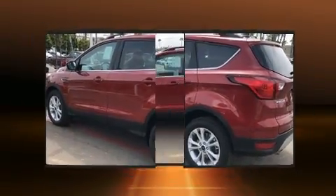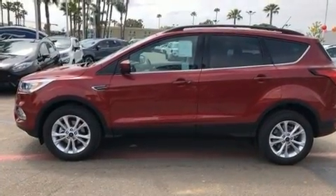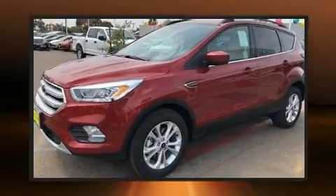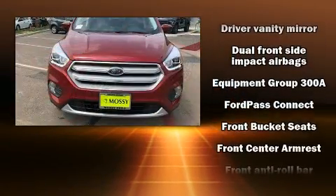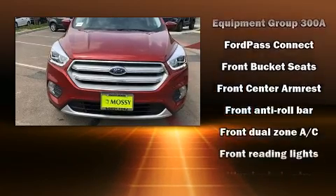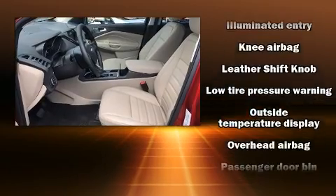Top features include power windows, one-touch window functionality, adjustable headrests in all seating positions, heated seats, front fog lights, heated door mirrors, and more. Audio features include an AM/FM radio, steering wheel mounted audio controls, and six speakers.